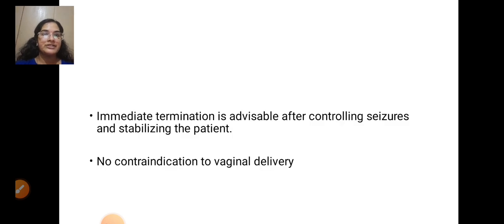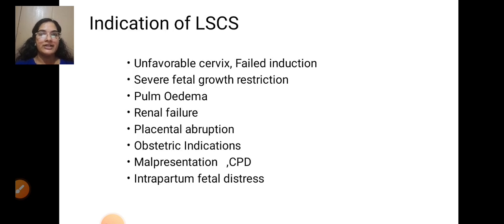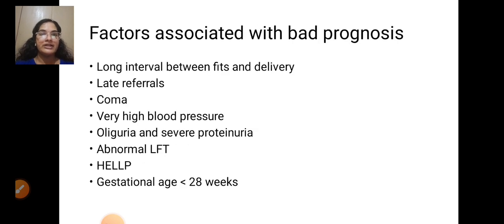Immediate termination is advisable after controlling the seizure and stabilizing the patient. There is no contraindication to vaginal delivery. Indications for lower segment caesarean section include: unfavorable cervix, failed induction, severe fetal growth restriction, pulmonary edema, renal failure, placental abruption, and obstetrical indications such as malpresentation, CPD, and intrapartum fetal distress.